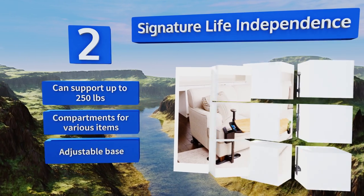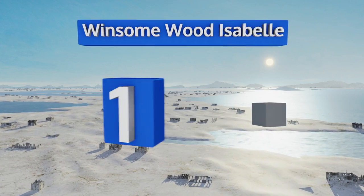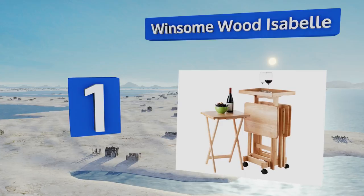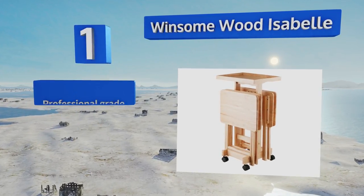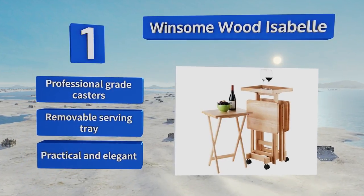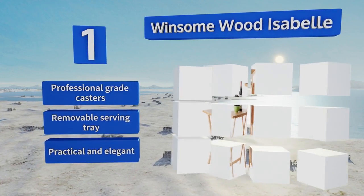Coming in at number one on our list, the Winsome Wood Isabelle is a lovely collection of snack tables with an upright stand that's built to keep them neatly stacked together when not being used for meals or treats. It can be rolled smoothly out of the way to make room for other things. It's equipped with professional-grade casters and a removable serving tray. It's practical and elegant.